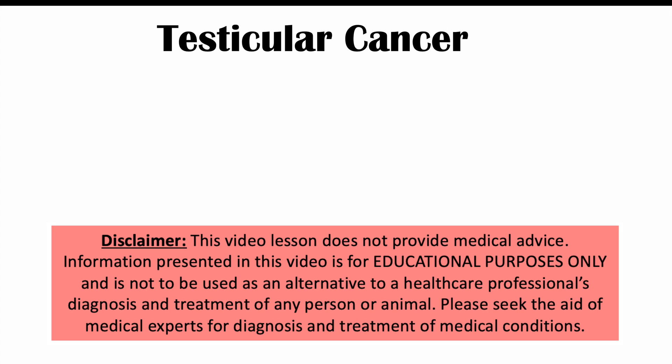Hi everyone, welcome back to another lesson. We're talking about the signs and symptoms of testicular cancer in this lesson. Before we talk about those signs and symptoms, let's talk about what testicular cancer is.